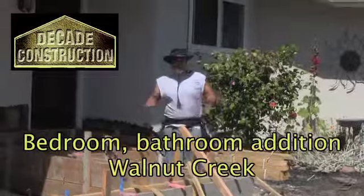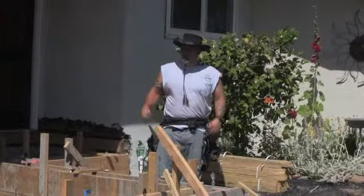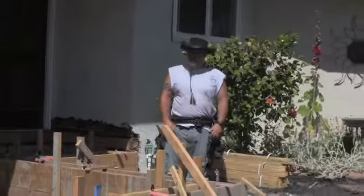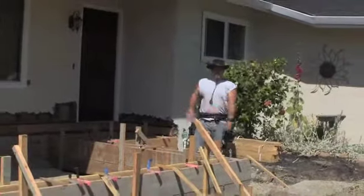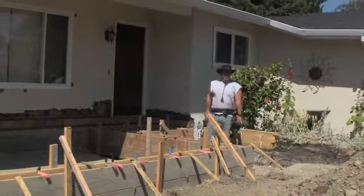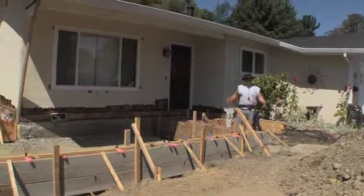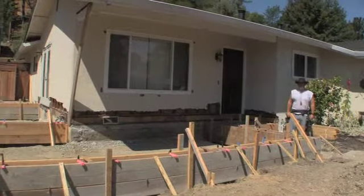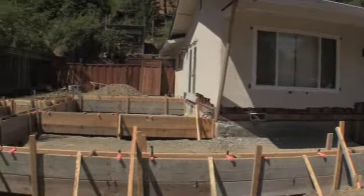Here we are for the next big addition in Walnut Creek. You can see we've already done all of our excavation and all of our forms are in place. We're going to be adding a big master bedroom and bathroom up front, enlarging the family room, and bringing the front door out — just a lot of really cool stuff. We wanted to give you a look before we got on our way.